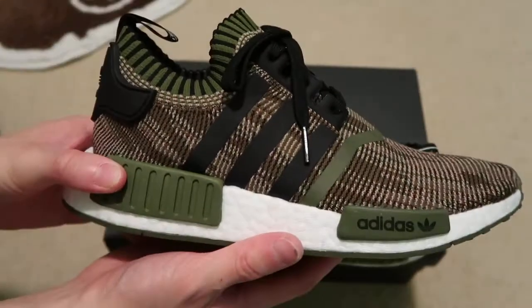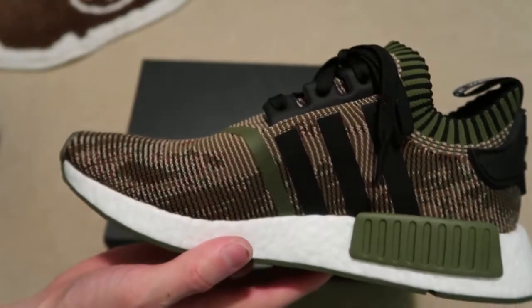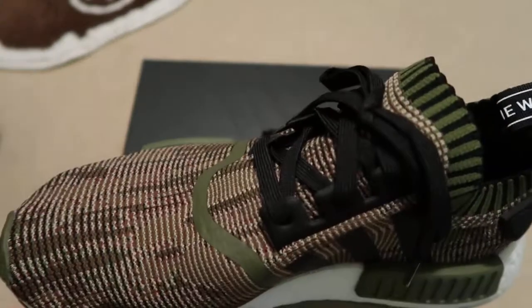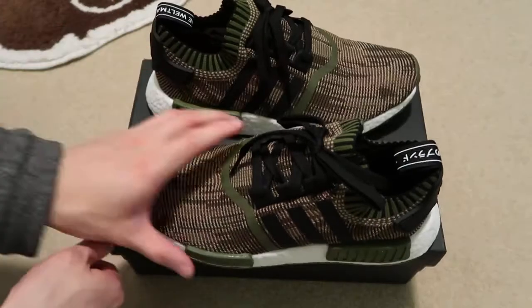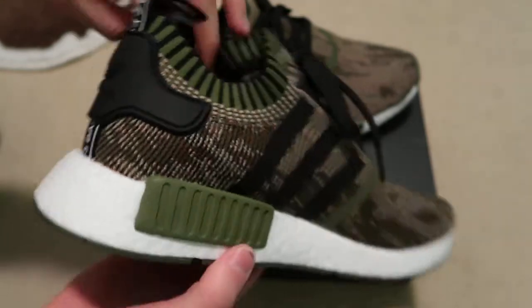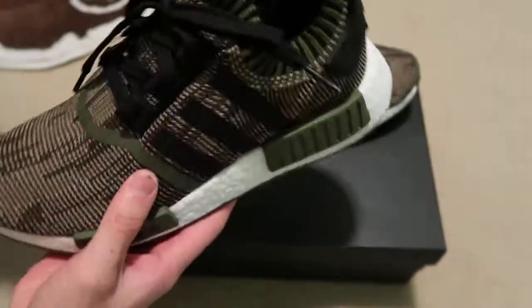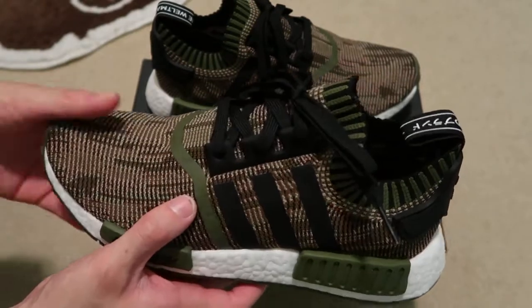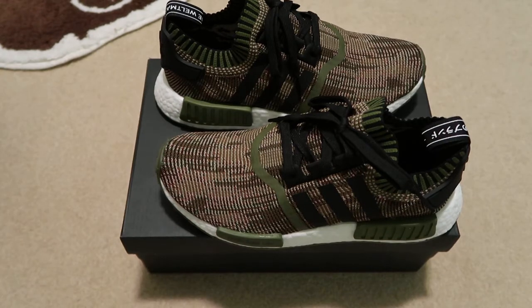These are those NMD Camo PKs. Tell me what you guys think — are you guys feeling these or not? I wasn't feeling the other pair, but I love this olive color. Looks super nice. People say NMDs are dead, but these sold out really quick. Leave a comment down below, don't forget to subscribe. Picked this up from Adidas Confirmed app, super limited 900 pairs. Thanks for watching — see you guys in the next one. Peace.